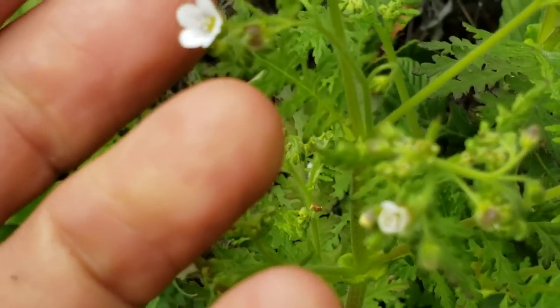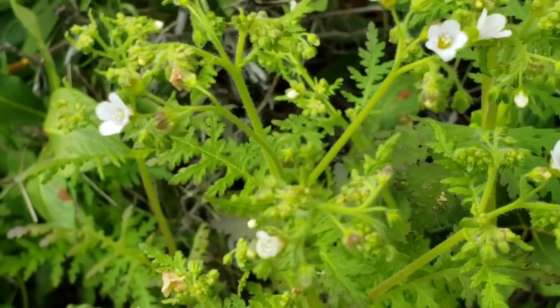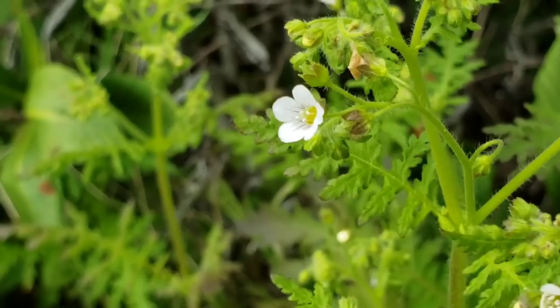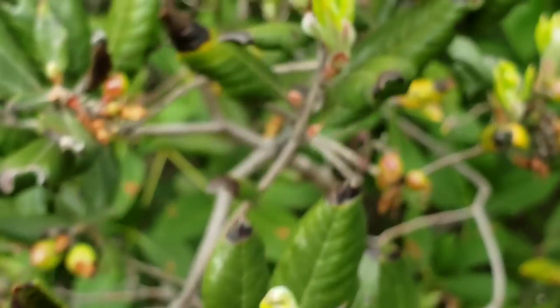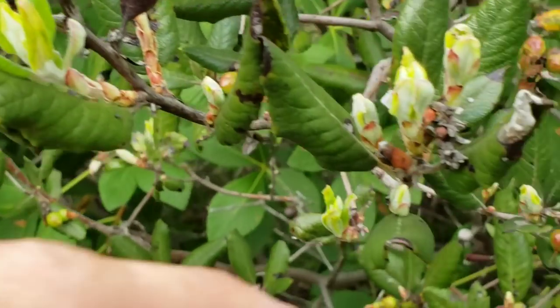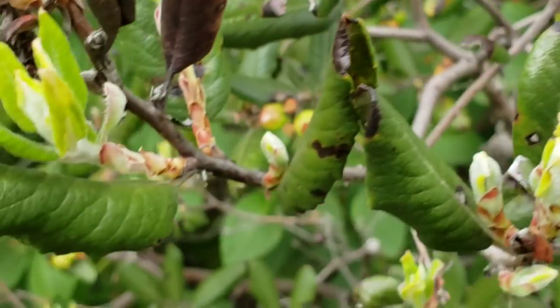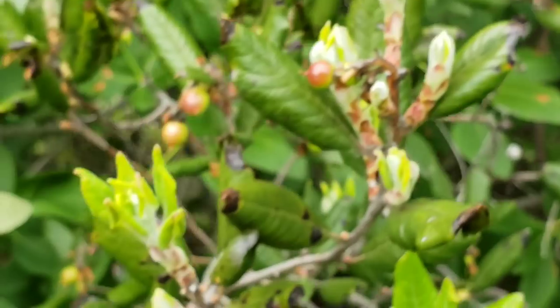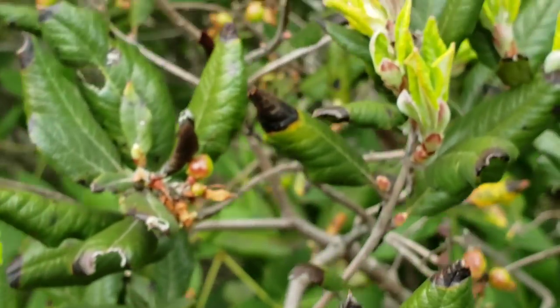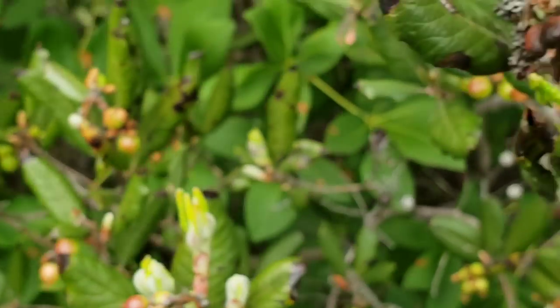What a lovely little Phacelia we have here — Boraginaceae, as one could tell from the hairy stems and the nice little fused corolla. And this of course is a Xylococcus — another ericoid. Xylococcus bicolor, which does not have the lovely abaxial leaf surfaces of Ornithostaphylos, but does still have the white urn-shaped flowers — and this is another fire-adapted plant. Oh, there's one of those flowers right here.